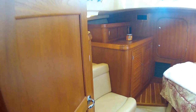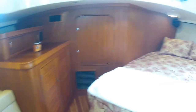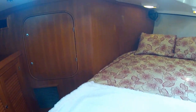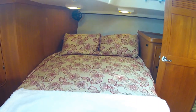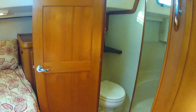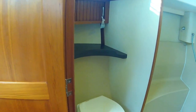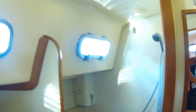In the forward stateroom — nice seating area. Looks like a queen size or a double right there, and its own private head. A nice spacious shower molded in. Seating room, and a lot of port lights.